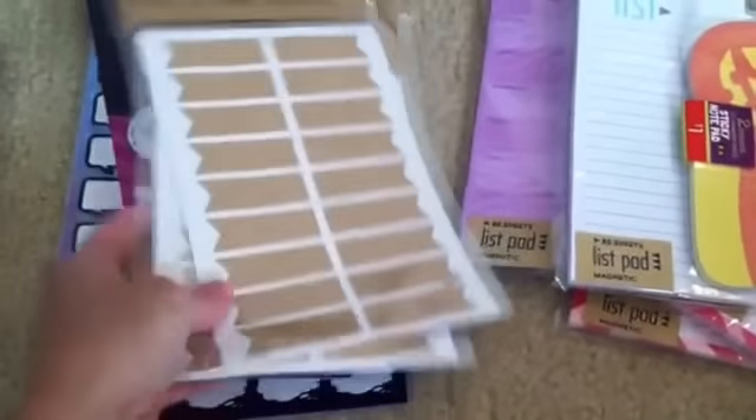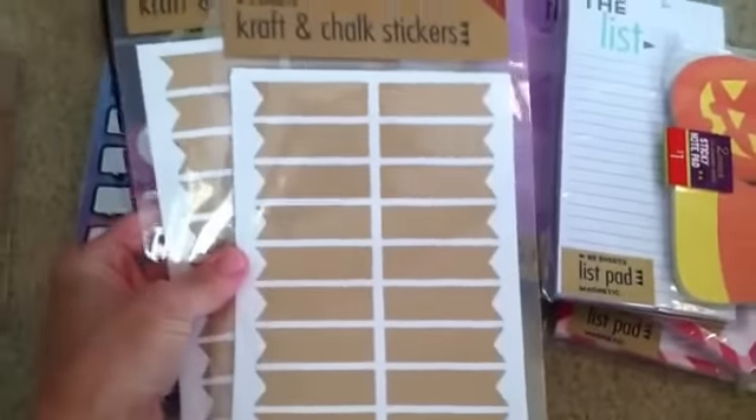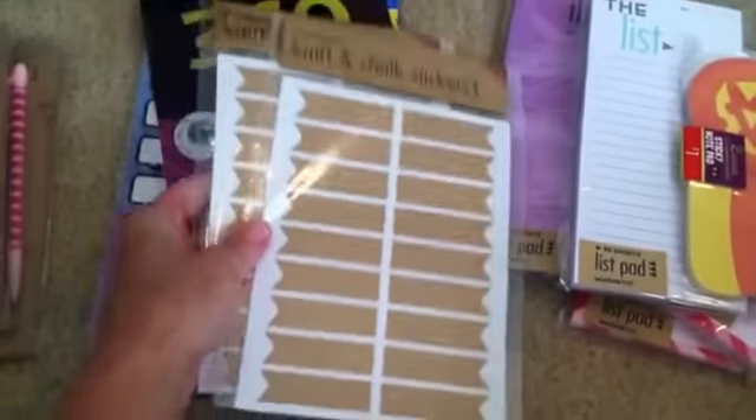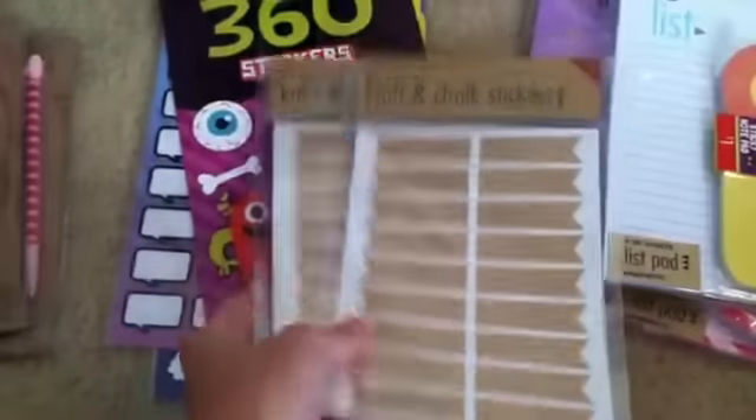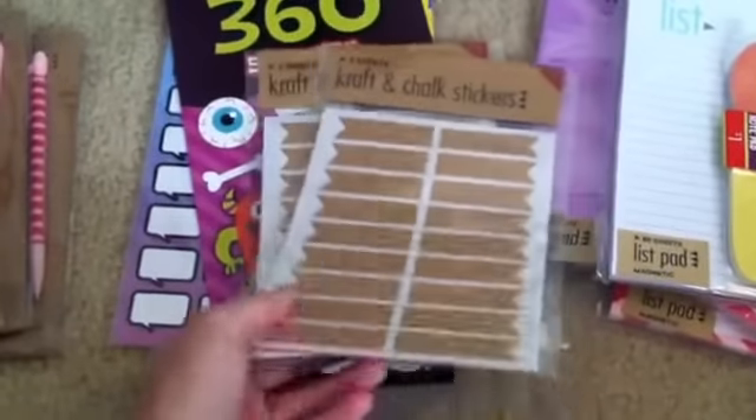And then these labels — I really, really love these. They're the craft labels from the Target Dollar Spot, and then there's also chalk labels on the other side. I didn't realize that — I thought it was all craft labels — but that's okay, I'll use the other ones too. These are really cute.